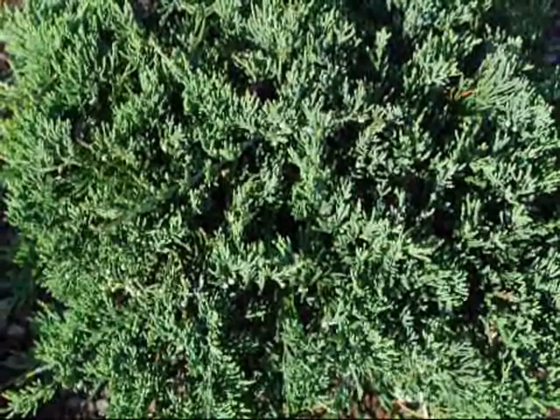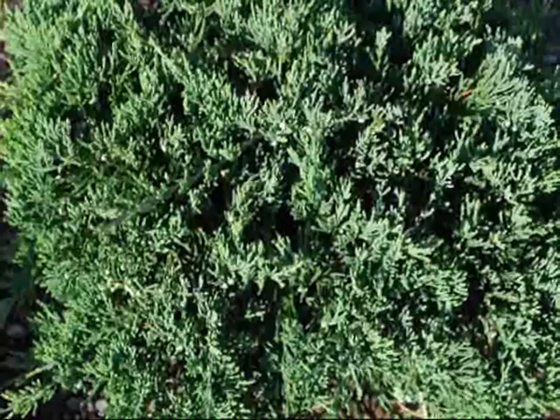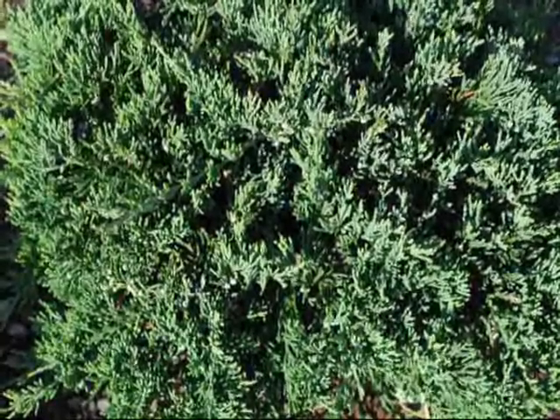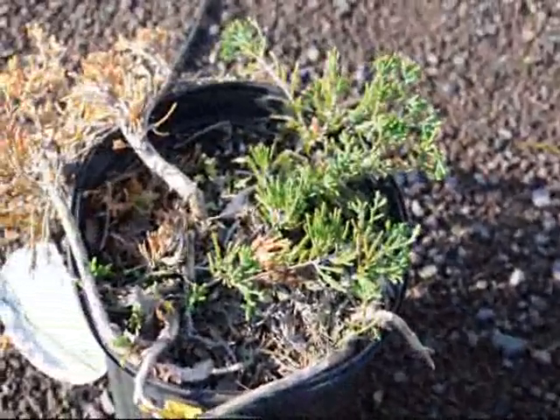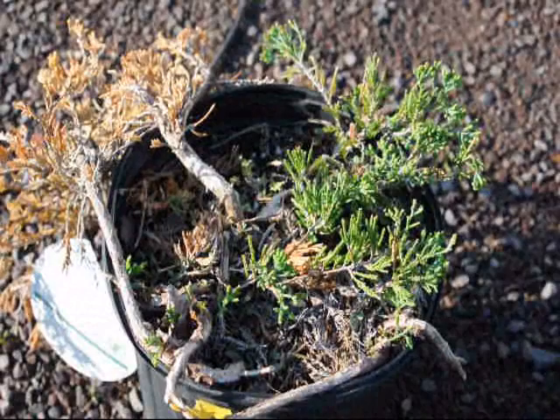This is a blue rug juniper that's unaffected by mouse or other vermin — nice blue-green color, nice and full. And this one has been attacked by mice. The damage is quite severe.